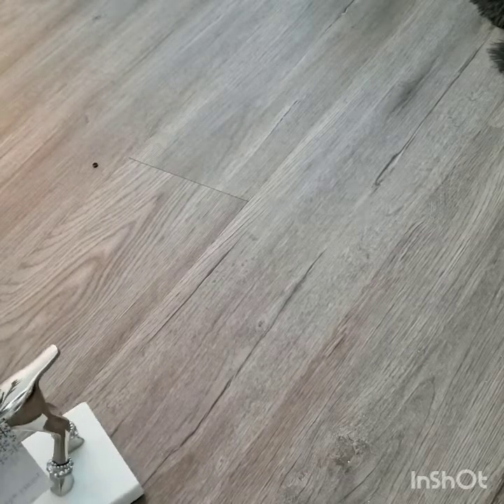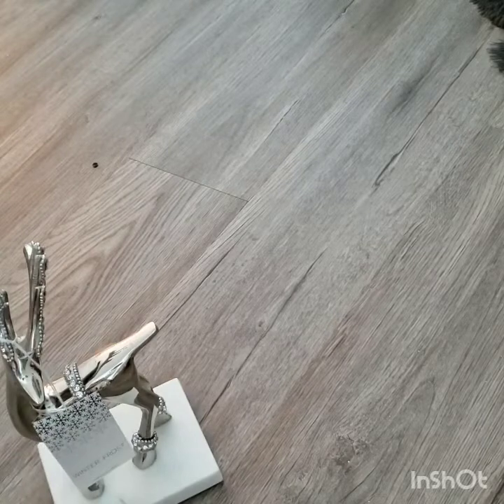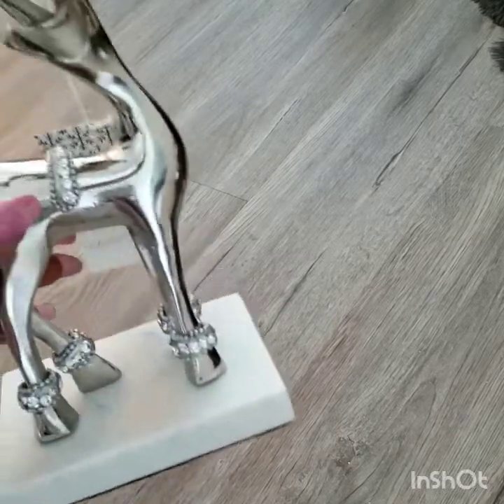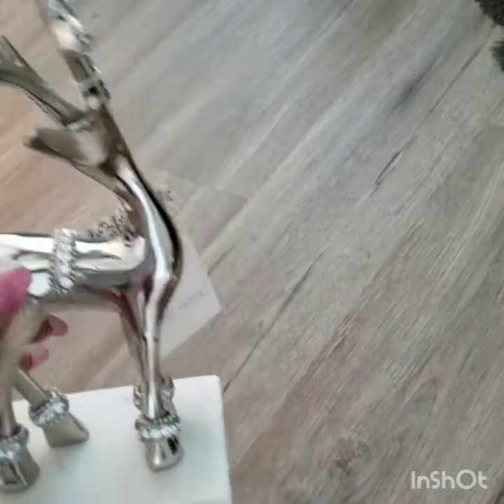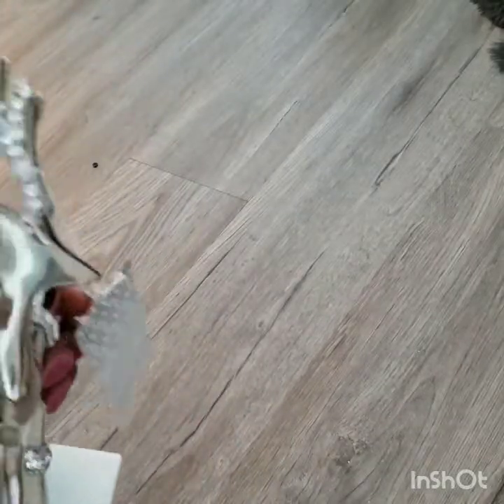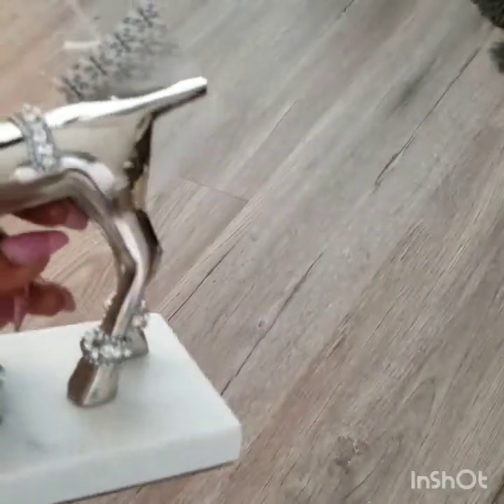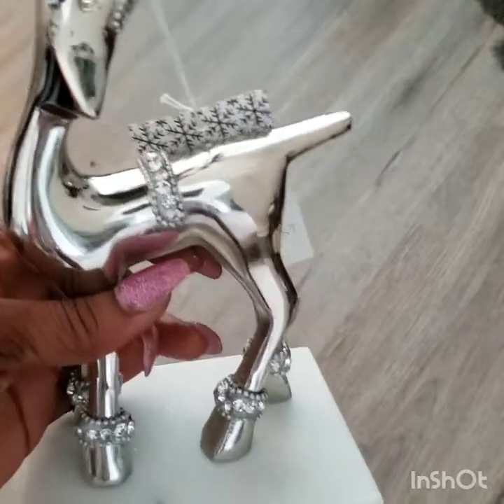Also at Ross I got this cutie here. I thought it was really cute — it's already blinged out for me, which I think is going to go good with my decor for Christmas. And this was only $8.99. Isn't that cute? Oh my gosh, she's so cute.